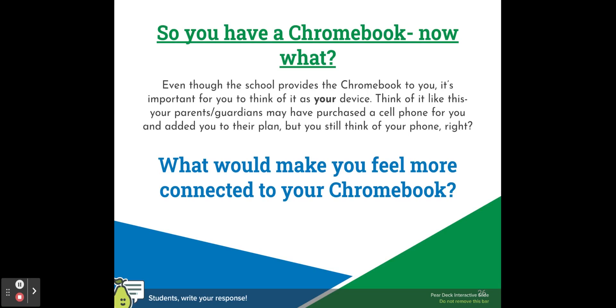Even though the school provides the Chromebook to you, it's important for you to think of it as your device. You're responsible for it and everything on it. Think of it like this — if your parent or guardian purchased a cell phone for you and added you to their plan, wouldn't you still think of that cell phone as your phone? It's the same idea with a Chromebook. Just because DPS issued the device to you doesn't mean you can't make it your own. What do you think you could do to feel more connected to your Chromebook? This can include things like laptop-safe stickers for personalization, changing your background, buying a case, or anything else that can really make your device feel more like your own.